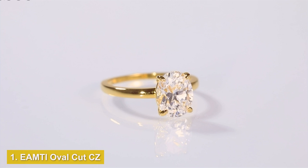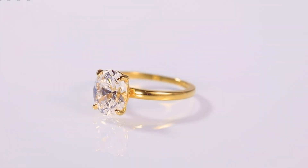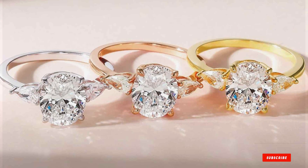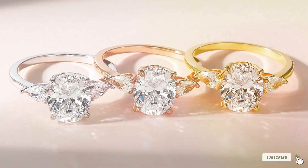Number 1. Introducing the epitome of affordable luxury: EAMTI Oval Cut CZ Engagement Rings in Sterling Silver. Crafted with precision and passion, these rings boast a timeless design that captures the essence of sophistication and glamour.